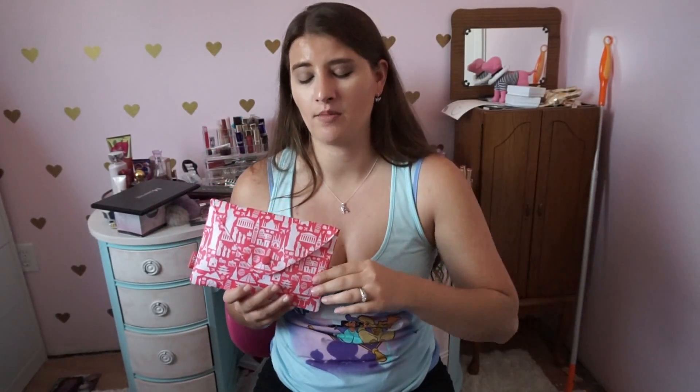Hey guys, today I'm doing my Ipsy bag opening. I haven't done one in quite some time - I got really busy and stopped filming these. I'm hoping to get back into them. I figured out over the past few months that to get good products you actually want, you have to review the products you get every month, which I didn't know at first. I just used to get the Ipsy emails and delete them.